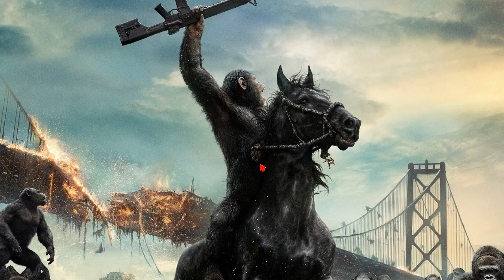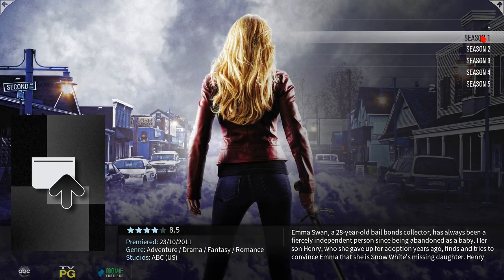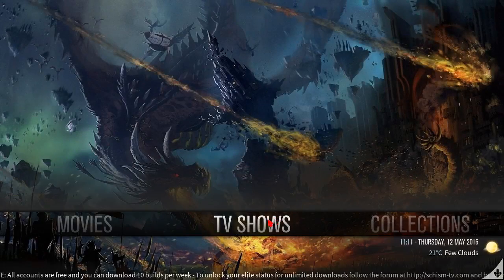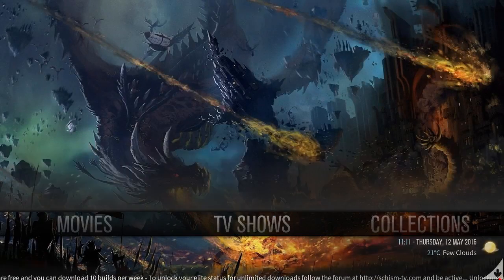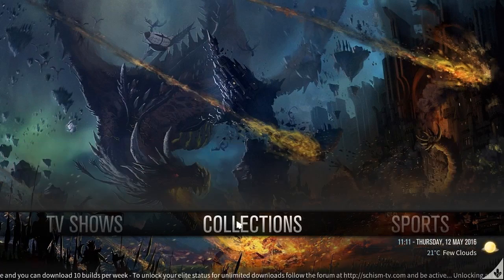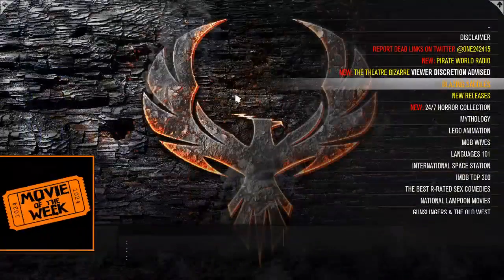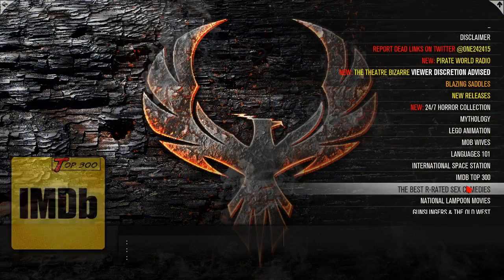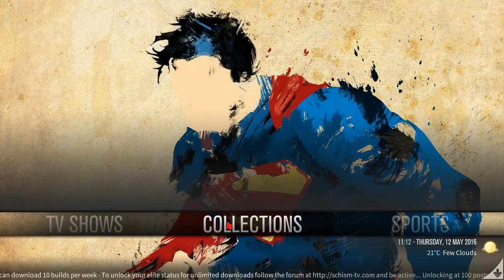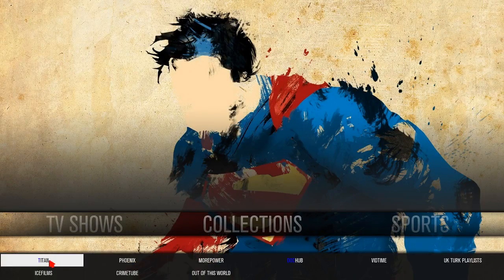Click on it and you have a beautiful setup right here — your TV shows. Down here too, all your add-ons for your TV shows collections. You have Phoenix doing this job right here — Phoenix, one of the dopest add-ons out there.